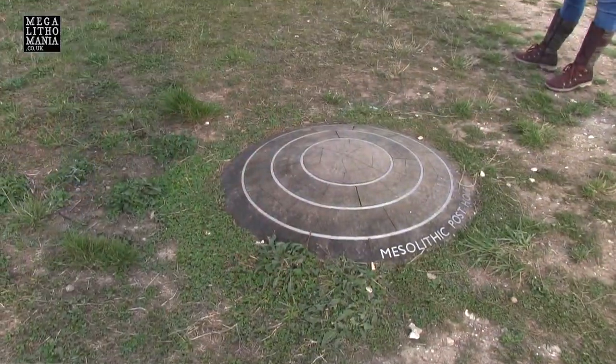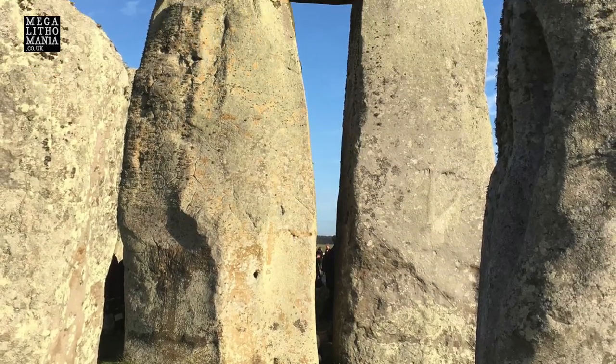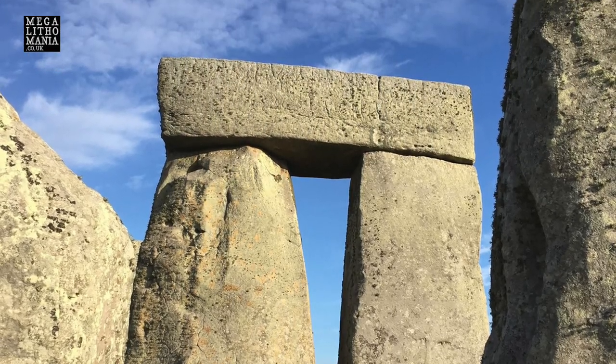We're visiting Stonehenge here with our guest Michael Tellinger, all the way from South Africa, and JJ Ainsworth. We're going to have a close look at some of the stones and also look at the three postholes which are at least 10,000 years old, to put more context on how old this site really is. Michael has ideas it's much older than the so-called 2500 or 3000 BC date — this might be evidence of natural erosion or glaciation from the Younger Dryas.